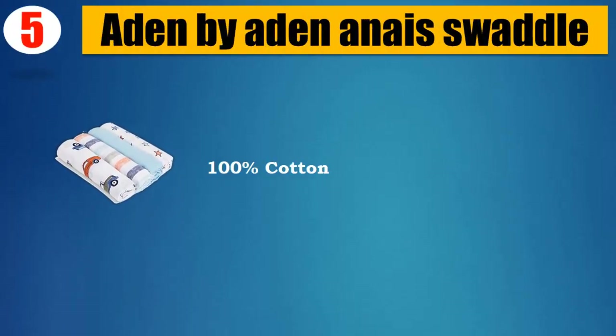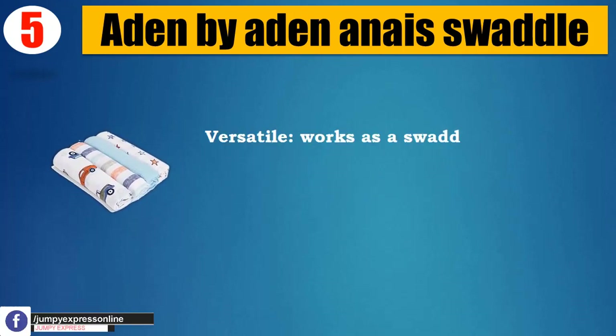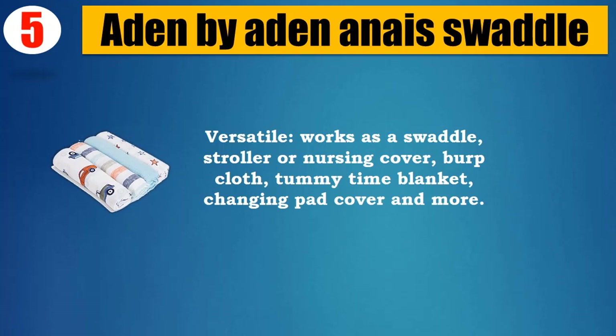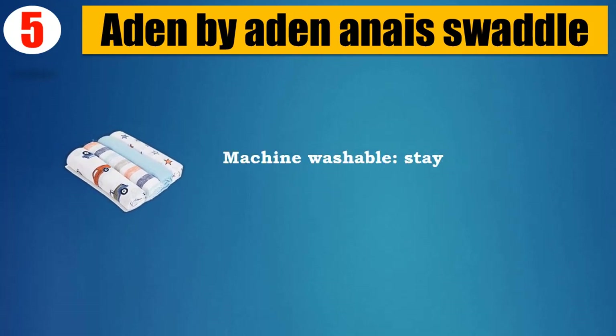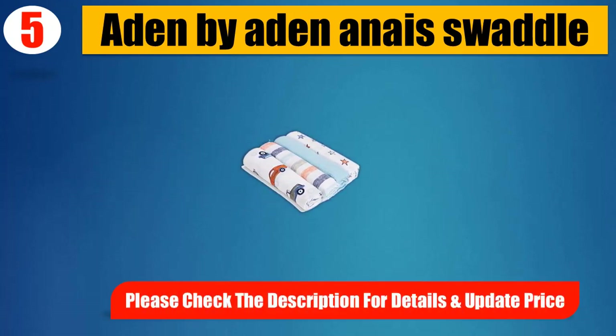Number 5: Aiden by Aiden and Anais swaddle. 100% cotton imported, includes four pre-washed 44x44 inch (112cm x 112cm) muslin swaddles. Versatile — works as a swaddle, stroller or nursing cover, burp cloth, tummy time blanket, and changing pad cover. Breathable design helps reduce the risk of overheating. The single layer of soft cotton muslin is gentle against baby's delicate skin. Machine washable and stays soft wash after wash. Please check the description for details and updated price.